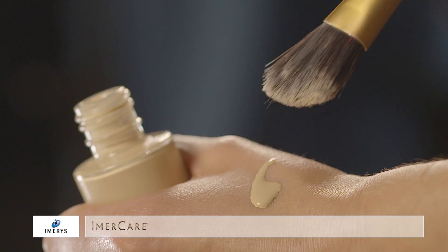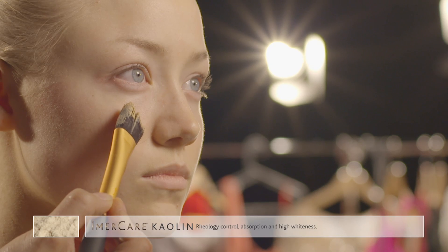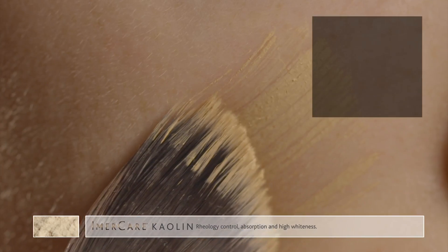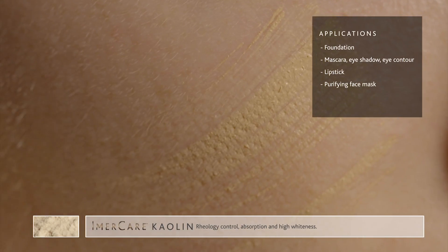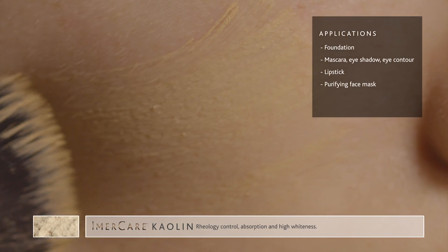The Immacare K range has been specifically designed for formulations where rheology control, absorption and high whiteness are desired. Applications include foundation, mascara, eyeshadow, eye contour, lipstick and purifying face mask.